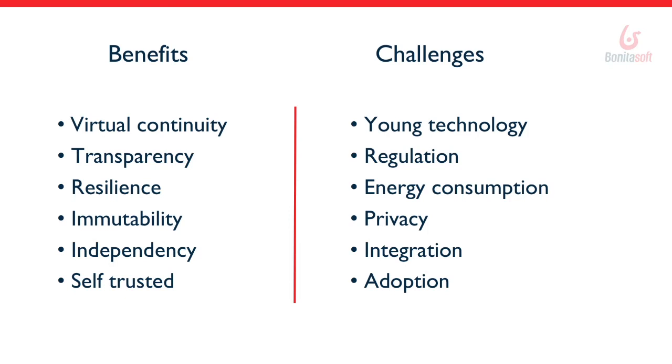Energy consumption is a challenge: because multiple nodes process the same transaction and the entire transaction history is replicated to every node in the network, it wastes a lot of storage and energy — and energy is money. Privacy, as already discussed, is also a concern. Integration presents challenges too: there is a lot of tooling and frameworks to build around blockchain to ease integration, and I believe BPM methodology and the BPM platform's integration tooling will actually help overcome this challenge.